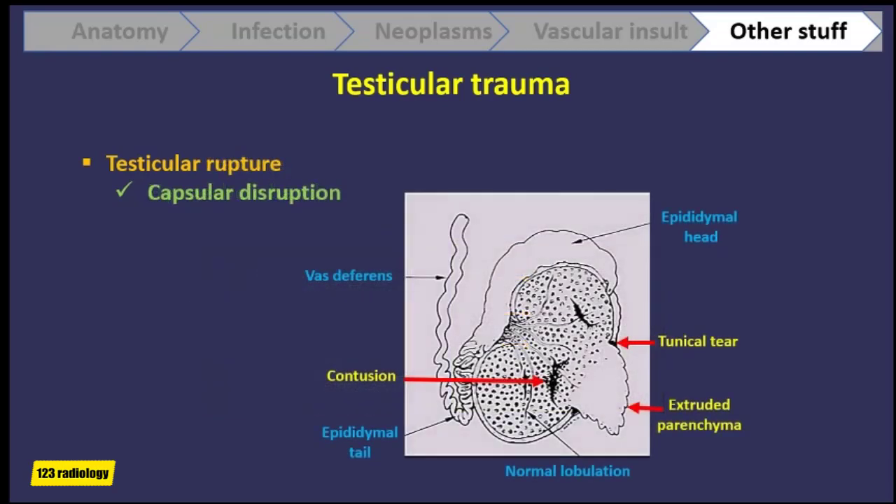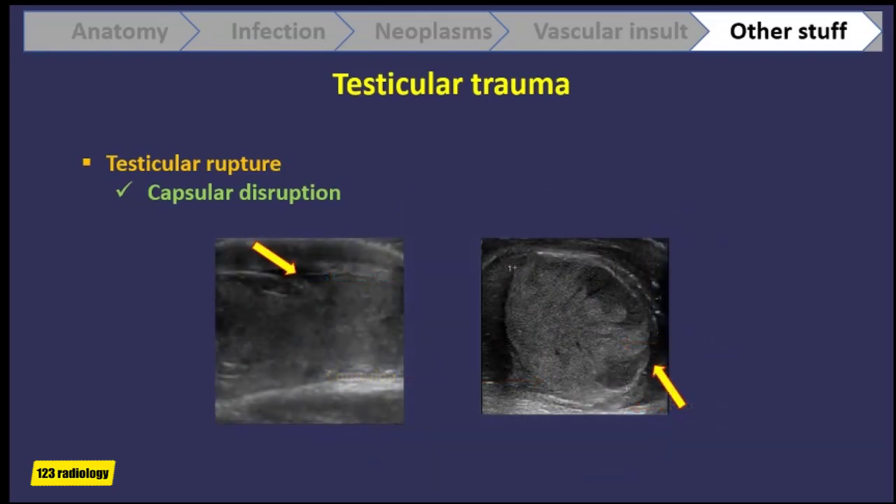With testicular rupture, there is disruption of the capsule of the testis. As shown in this diagram, there is a tear in the tunica albuginea and some of the parenchyma is extruded through the defect. It is very common to also have a hematoma associated with this. In these two patients with testicular rupture, we can see disruption of the tunica albuginea as the yellow arrows are pointing, as well as multiple ill-defined hypoechoic parenchymal contusions.